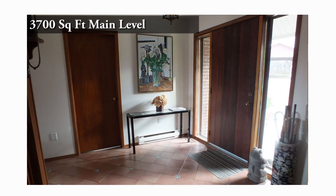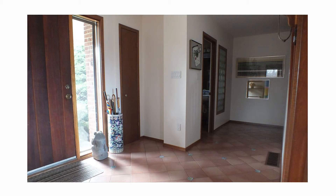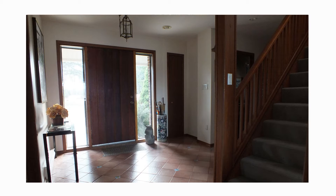Invite your guests to the front door and step into this inviting, spacious main foyer, beautifully tiled in a Santa Fe colouring, with the mudroom directly off to the right — a perfect place to take off your boots and coat.